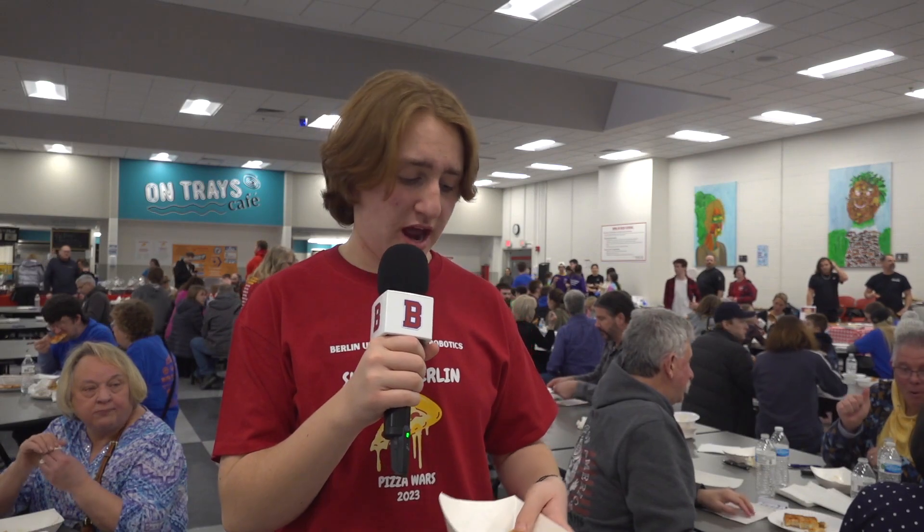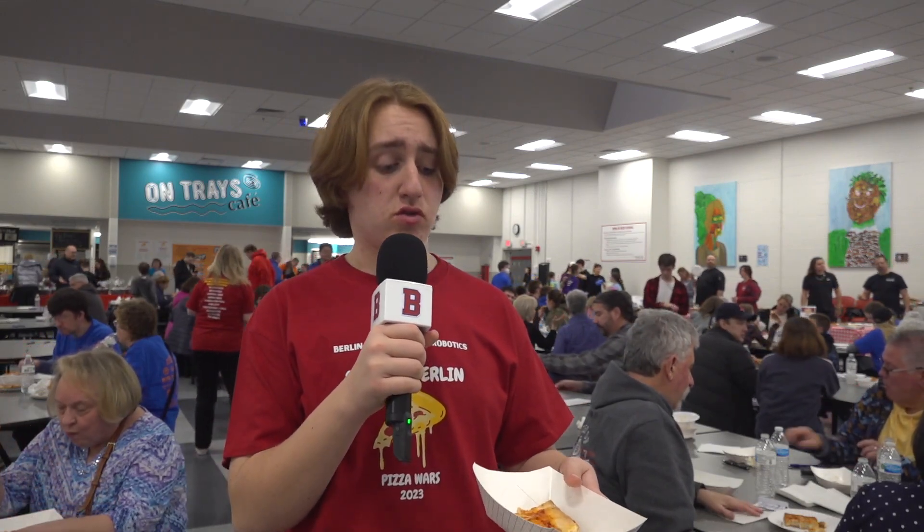Now here we have Bella's Pizza. I've never actually had Bella's Pizza before, but we'll see what happens. The first bite was a little bit questionable, but after getting more into the pizza and getting towards the crust, it was actually really good. I'm going to give it a tie with Square Peg — 6.1 out of 7 pepperonis.